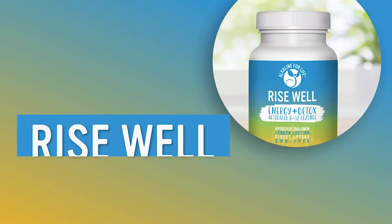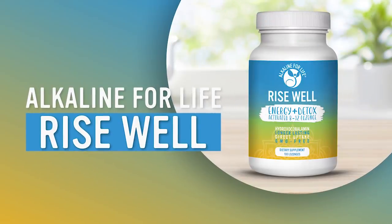Certainly get a test for methylmalonic acid, and also get a test for homocysteine, because you want to make sure you have adequate control over both. Homocysteine will also damage bone if it gets too high. Get methylmalonic acid and homocysteine tested to make sure you're maintaining adequate B12 levels, and of course supplement with high quality B12.